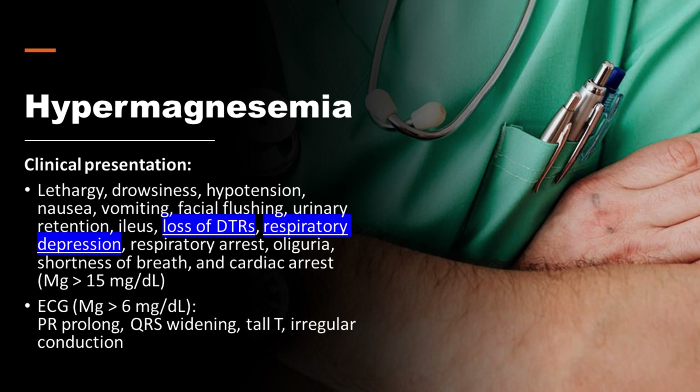Clinical presentations of hypermagnesemia include lethargy, drowsiness, hypotension, nausea, vomiting, facial flushing, urinary retention, ileus, and loss of DTRs.